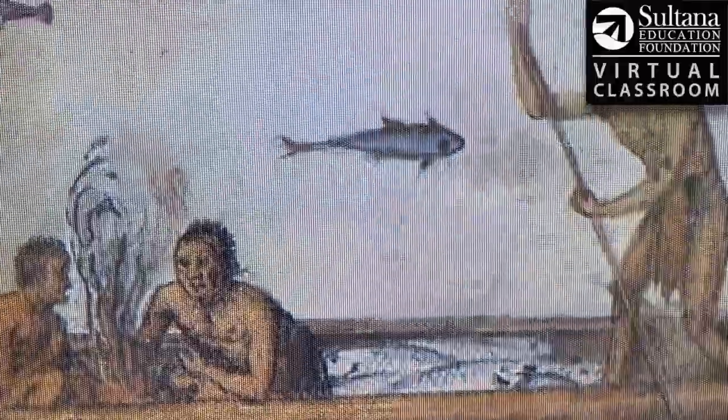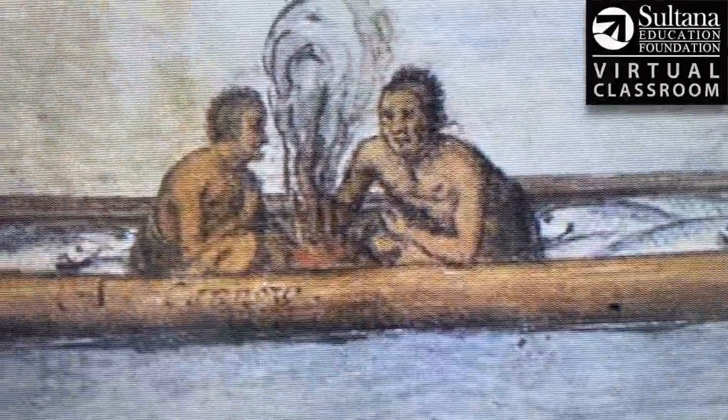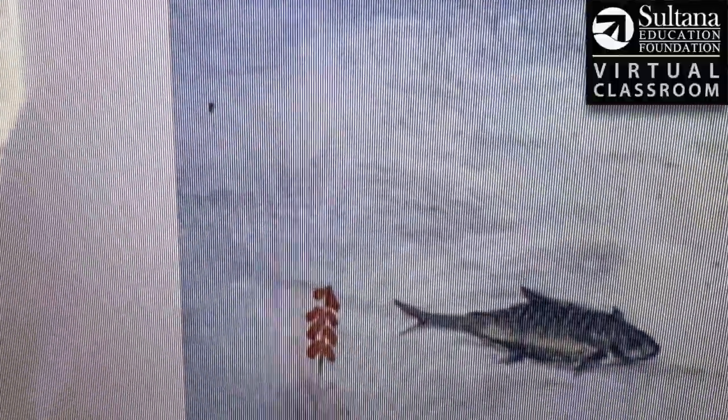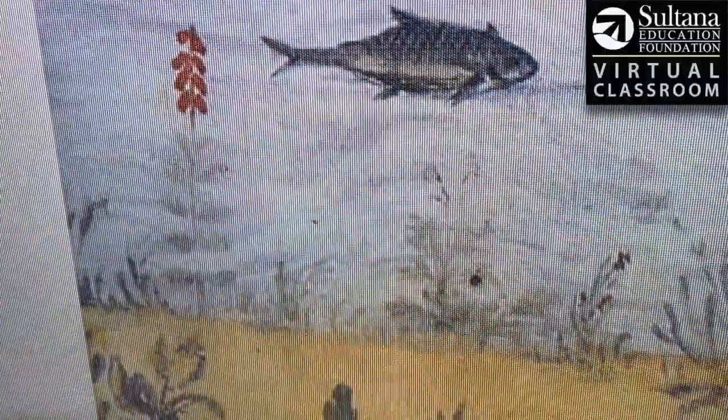This is a scene that White witnessed over multiple days, so this isn't actually something that's happening at one individual time. It's more of a composite of different things that he witnessed during his stay on the Outer Banks of North Carolina.